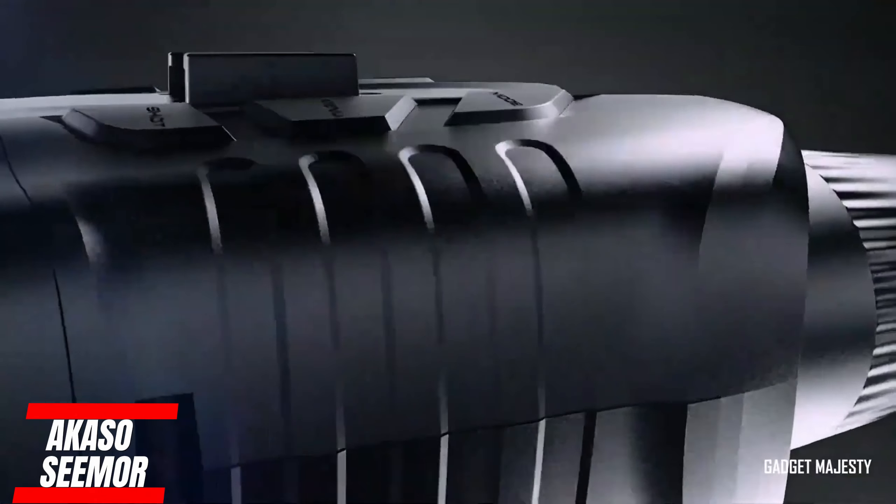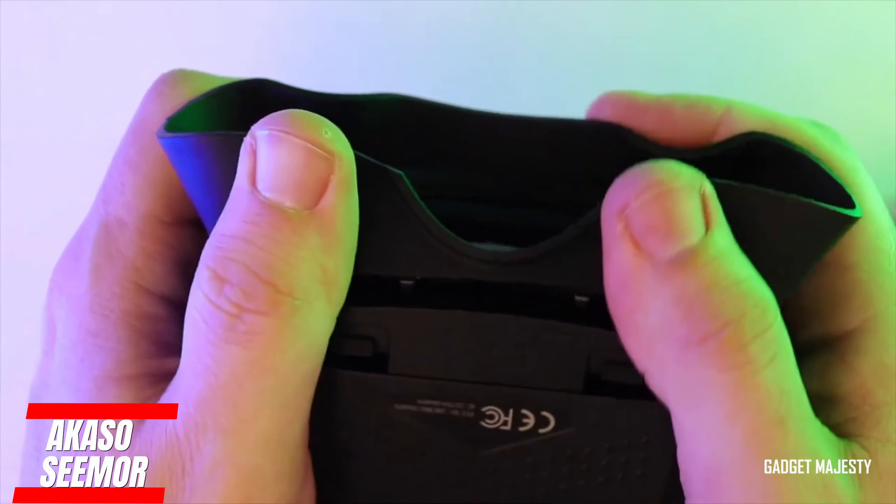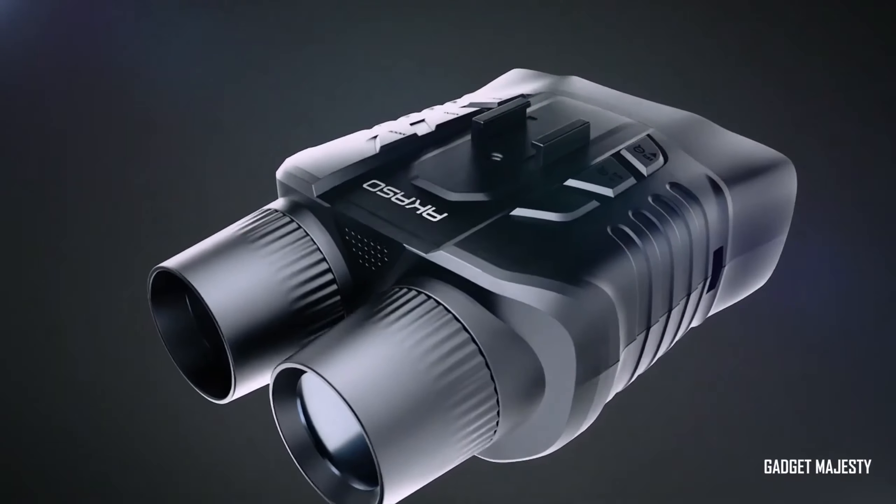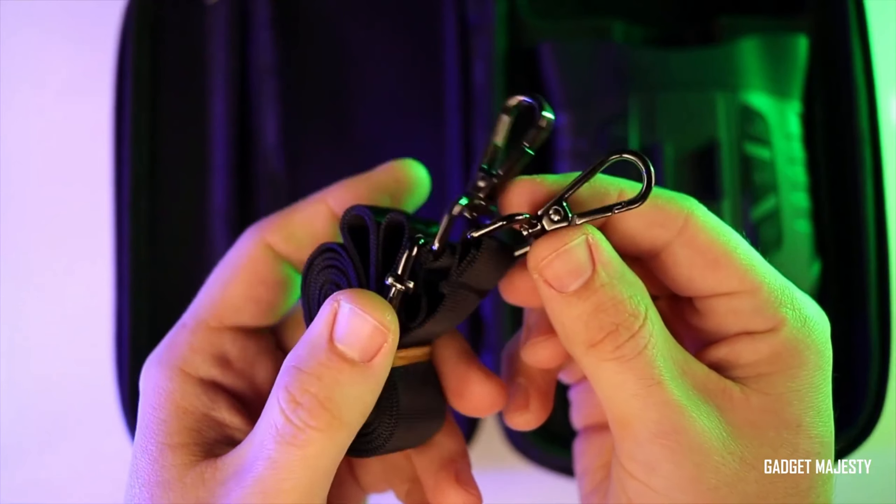Step into the world of advanced night vision with the Acaso Seymour Night Vision Goggles. These goggles are the real deal, offering incredible features like 4K video recording, powerful infrared illumination, and a whopping 16x digital zoom.